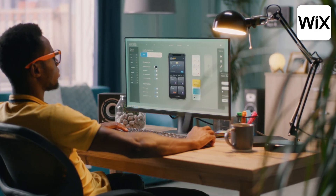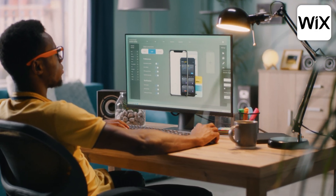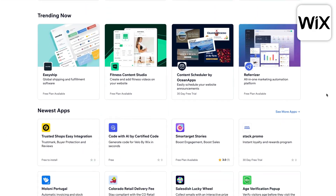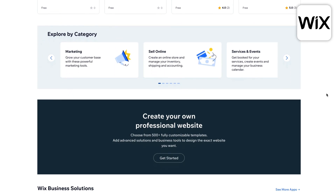One thing that sets Wix apart from its competitors is their open application marketplace. This allows independent developers to create applications that add additional features to a Wix website. Currently there are over 300 apps to choose from, most of which are free to use.